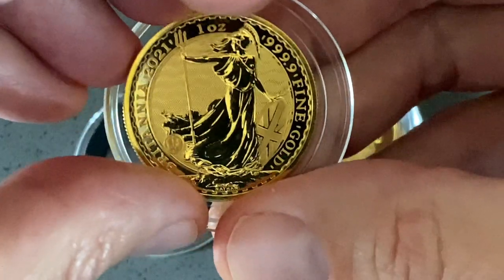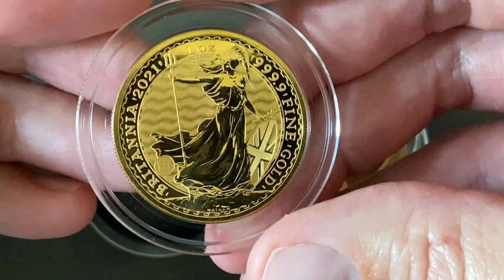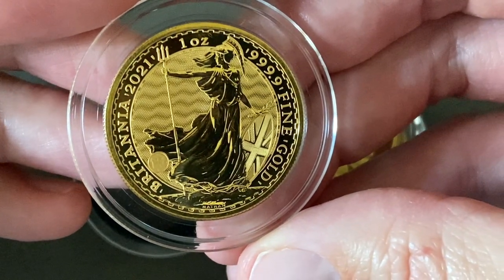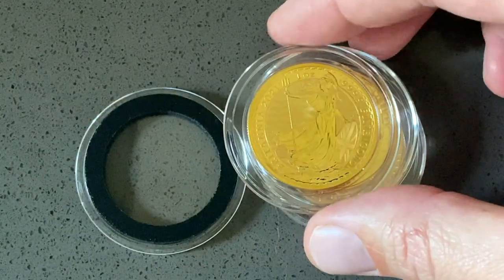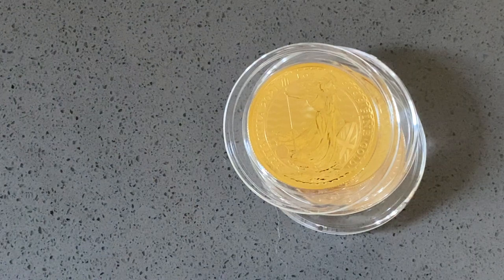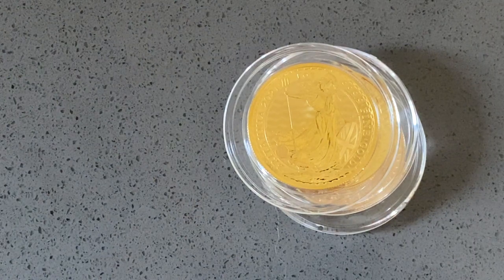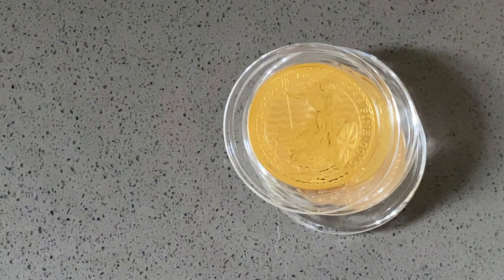If you remember a few videos back, I was wondering which way to go — this or the swan. Really, this was kind of the clear winner for me because of these new features. The security features actually make it a much nicer looking coin. Back to that whole ornament and safeguard — it makes it look nicer, it also makes it safer. I just think it's a fantastic coin.